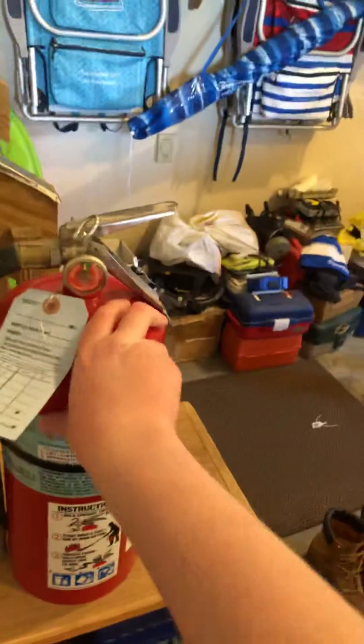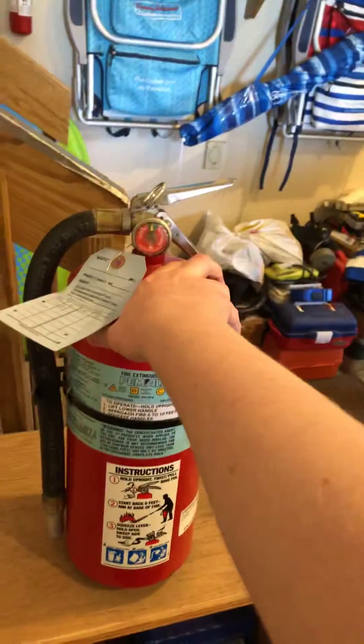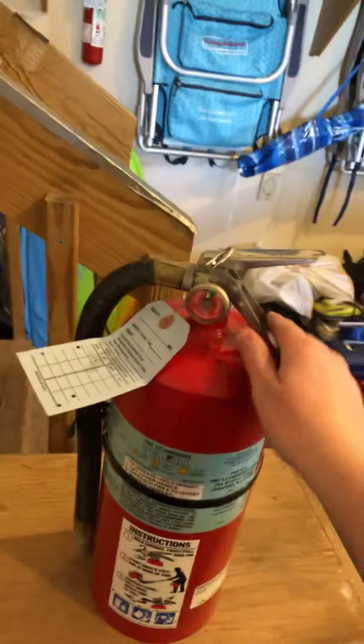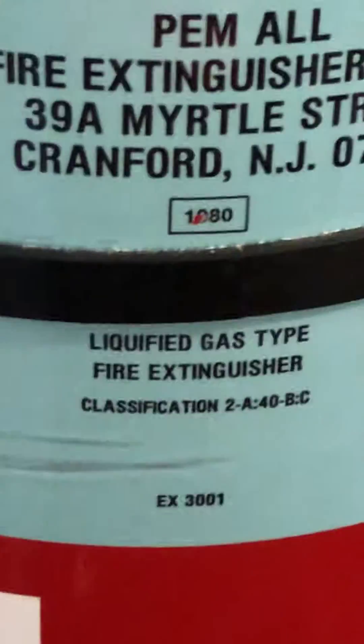This video is all about Halon 1211 and how it works. Here is my Halon 1211 fire extinguisher made by Pemol. It was made back in 1980.